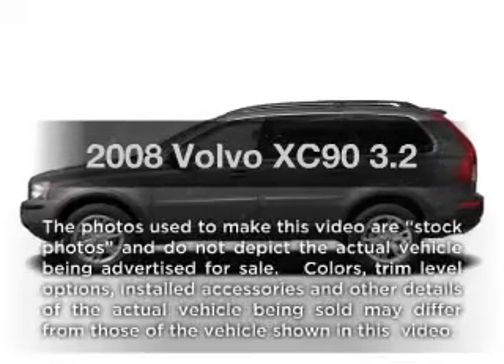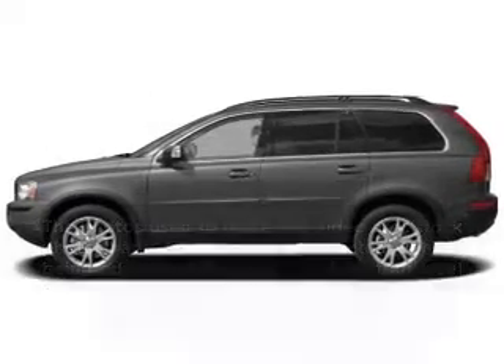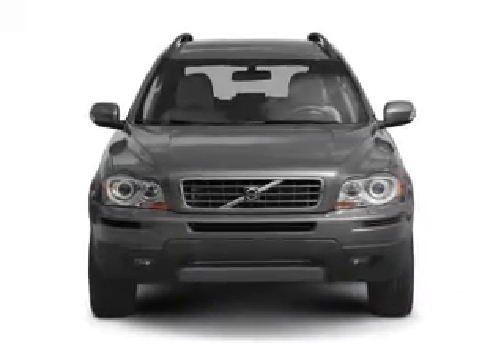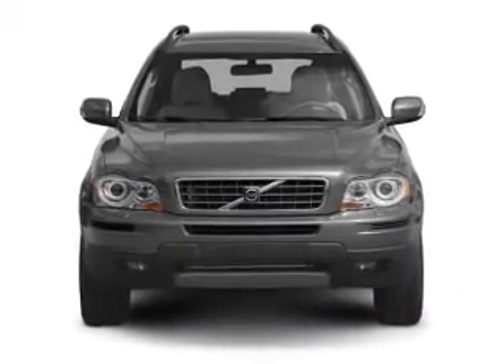Get noticed in this 2008 Volvo XC90. This is the set of wheels you've been looking for, with a solid 6-cylinder engine connected to a smooth-shifting 6-speed automatic transmission.